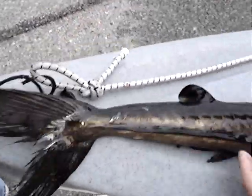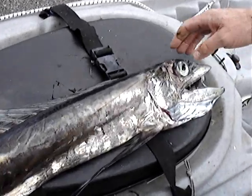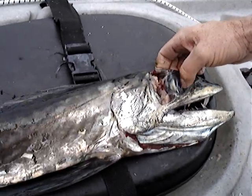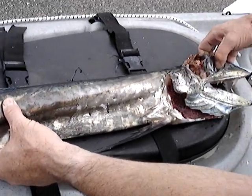Bob got a good shot on it. From 20 feet away, he took it out on a head shot and basically destroyed it. It's going to eat good tonight.